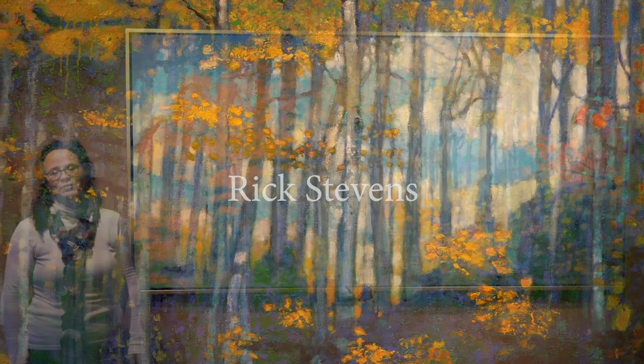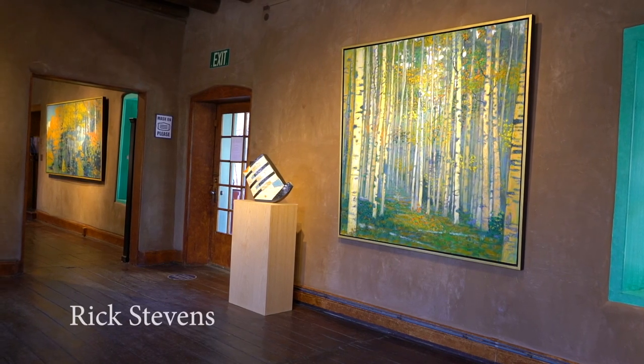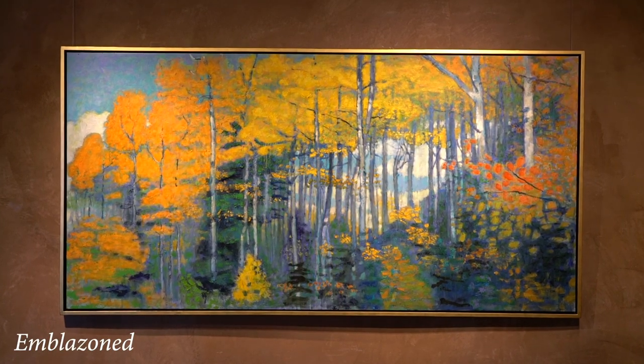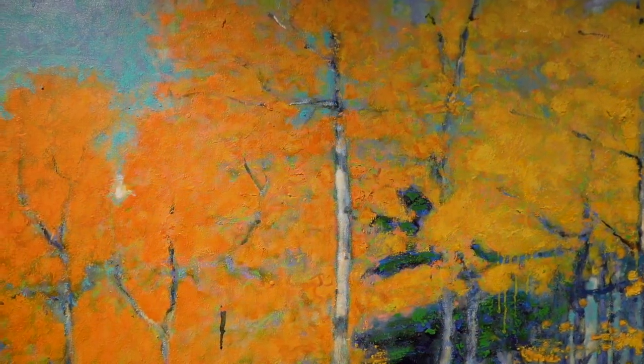Hi, I'm Carla Kay of Kay Contemporary Art in Santa Fe, New Mexico, sharing with you today the work of Rick Stevens. This new painting titled Emblazoned is probably the largest painting we have seen yet and it is painted in oil on canvas.